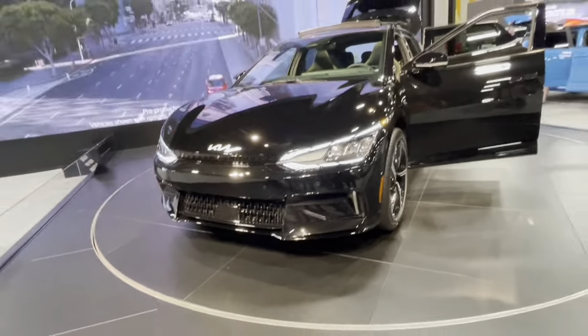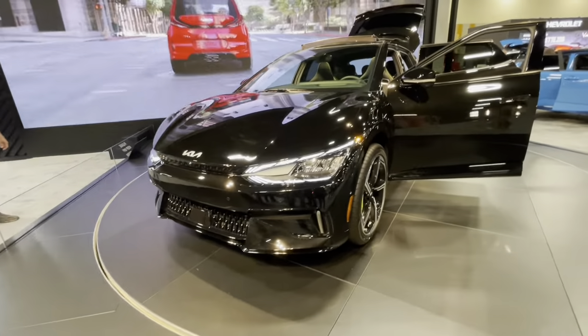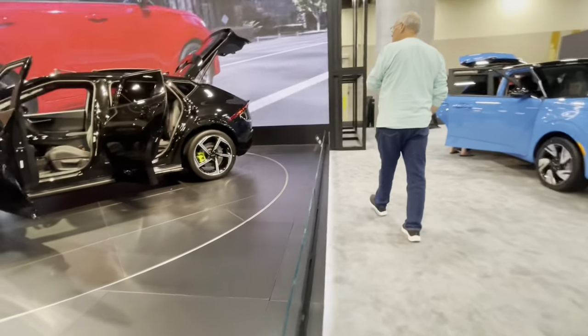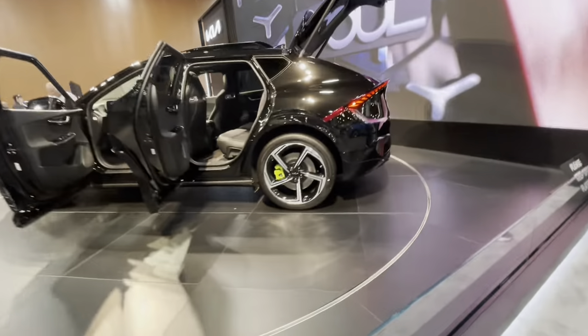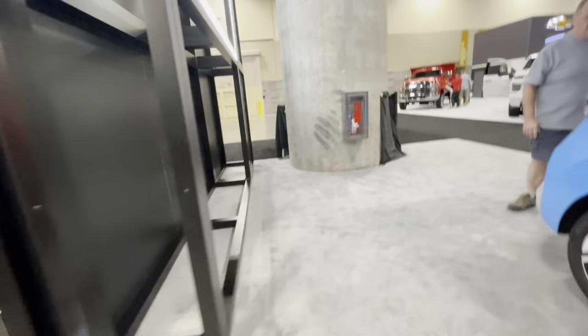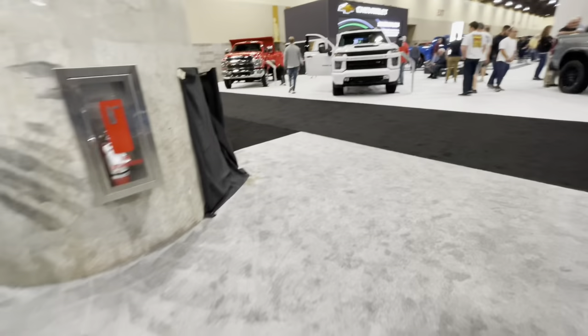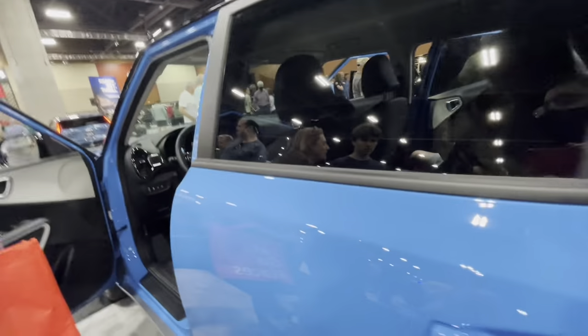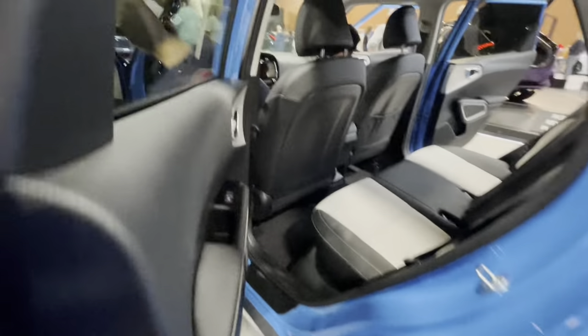This is the EV6 GT — oh my goodness, I'm just blown away by how fantastically stunning it is. It looks stunning from the back and front. Checking out the Kia Soul — it's the 2023 model, stays the same.